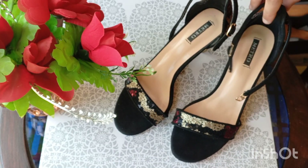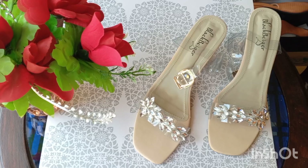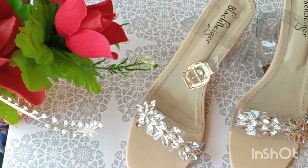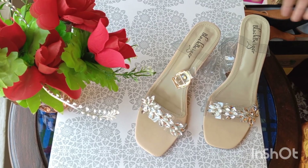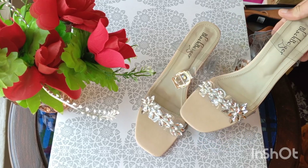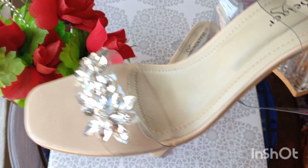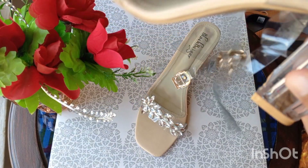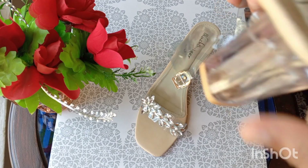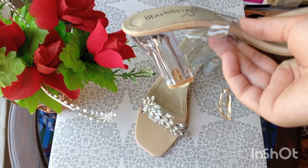This heel is a glass heel — it's very fashionable. The little strip from the upper is transparent. Look at this heel — it's a glass heel and a very nice one. The front is a little wide and it looks very pretty and elegant.